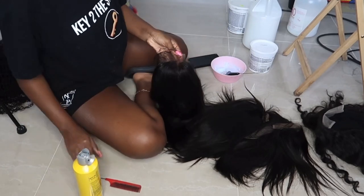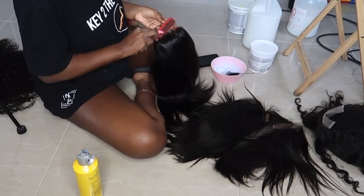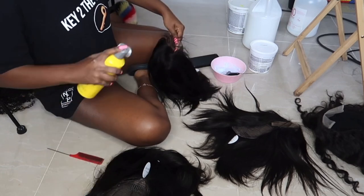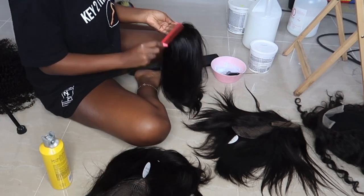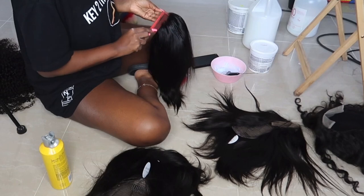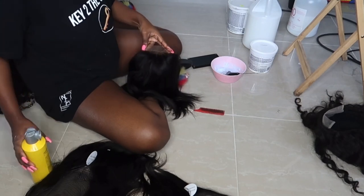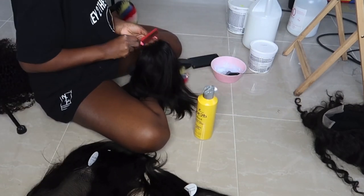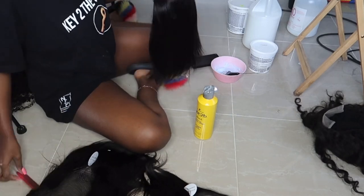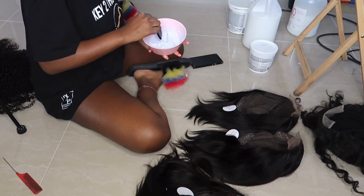The way I used to do my orders was people place the order, I order the hair for them, design everything, and ship it out. But one day my vendor was having a sale, so I ordered about four wigs. Now I'm not going to say they all sold out the first day, but out of the four or five I ordered, at least three sold within that first day, and the following day I sold the next one.